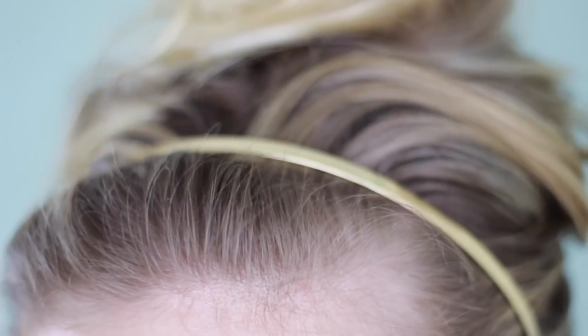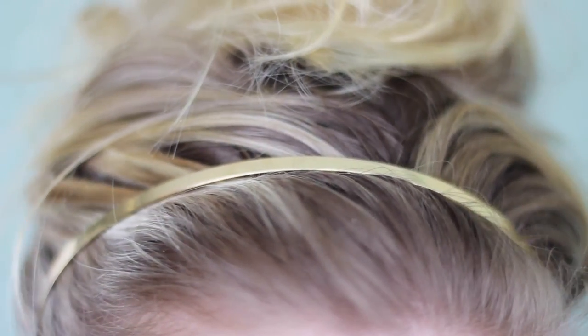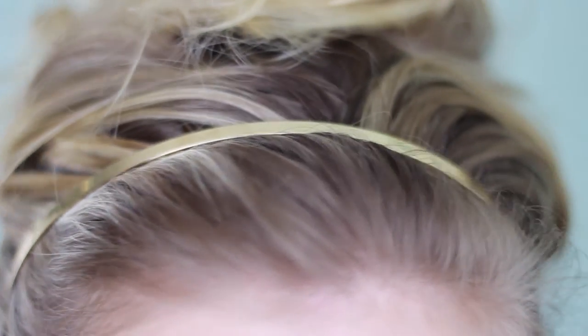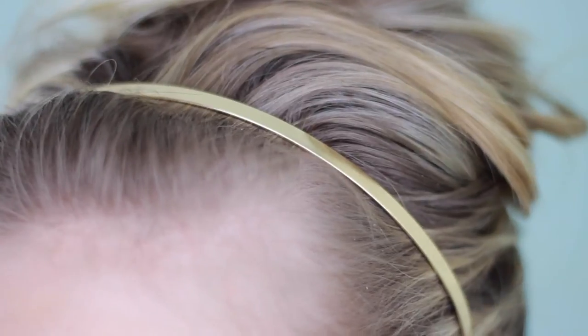Blair's signature look is an alice band, so I really couldn't leave this out. I've opted for one from ASOS which was really inexpensive at four pounds, and I just put my hair up in a really natural updo. For outfit number one, I've opted for this tartan skirt which is from Primark, and also this white shirt which I got from Very.